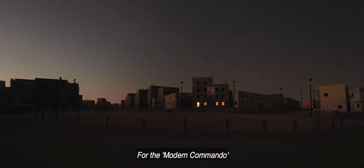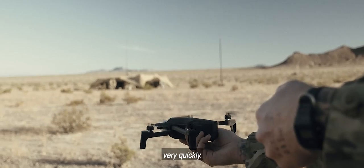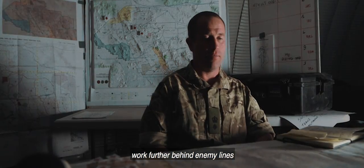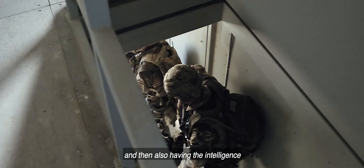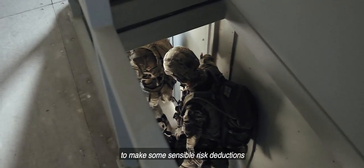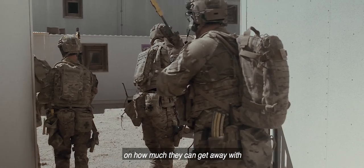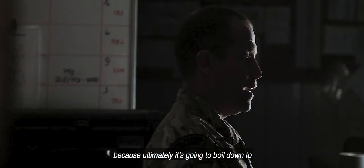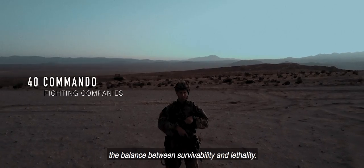For the modern commando, we know that they can pick up technology very quickly. We can rely on that person to be able to work further behind enemy lines than we have done for some time, and also having the intelligence to make some sensible risk deductions on how much they can get away with. Because ultimately, it's going to boil down to the balance between survivability and lethality.